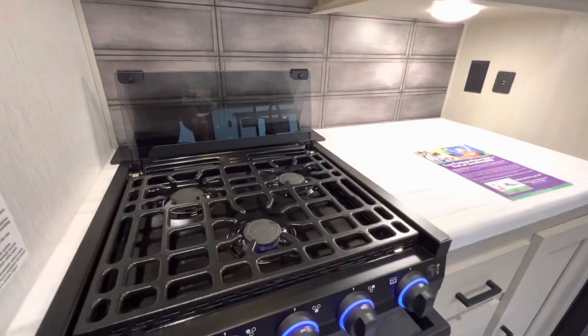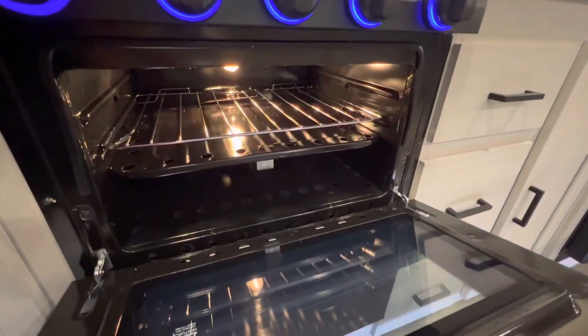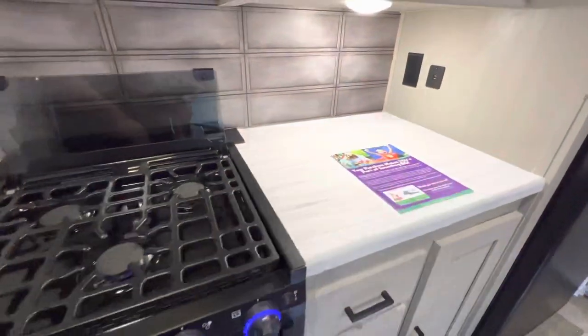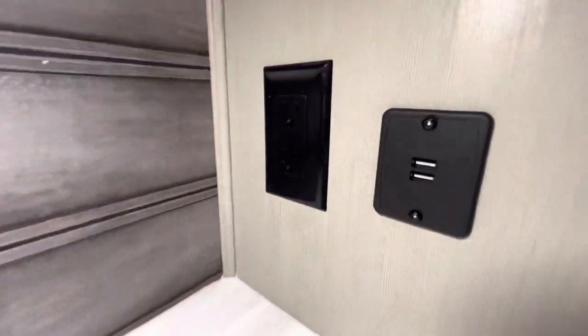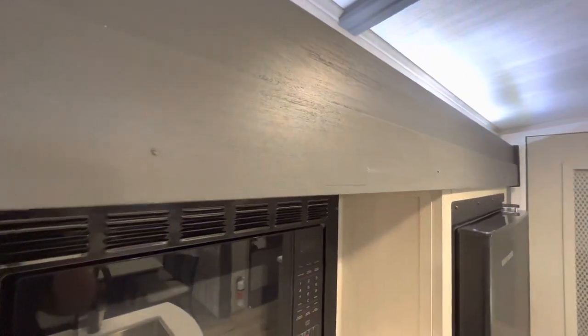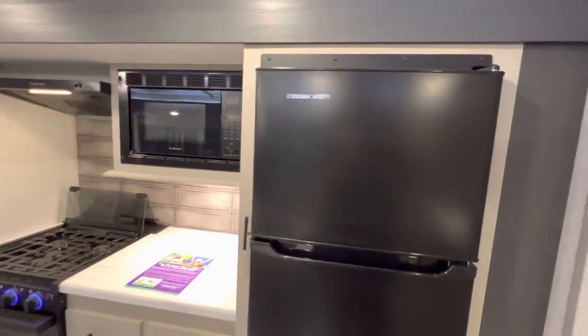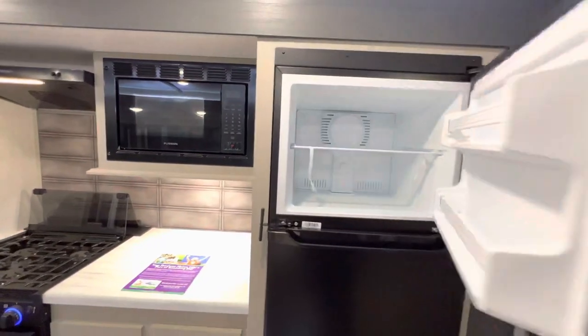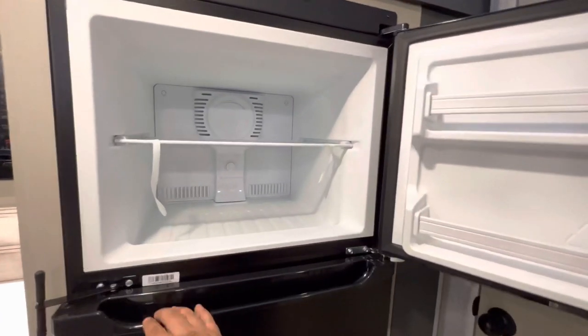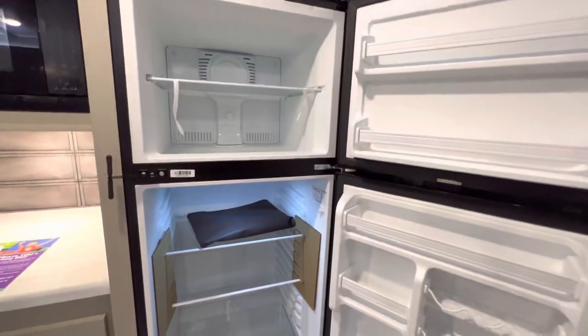You got your Furion oven with your three-burner stovetop. The new backsplash for the 2023s. The Furion hood, which also has a vent and a light. Not the biggest oven, but you can cook a pizza in there and have yourself a good meal. Plenty of countertop space. You also have two outlets and two USBs along with the Furion microwave — I like how they're matching up the brands. Right here you have your Everchill 12-volt refrigerator. It doesn't run on propane, so it's a lot more efficient and campground-friendly. The freezer will actually keep everything frozen as opposed to a gas-and-electric refrigerator that can warm up if the sun is beating on that side.